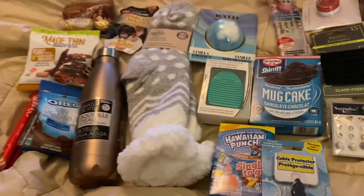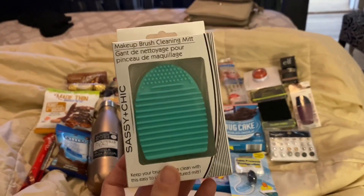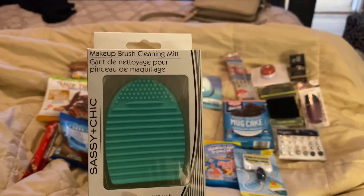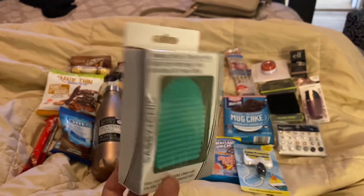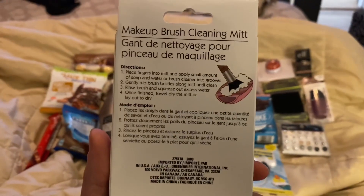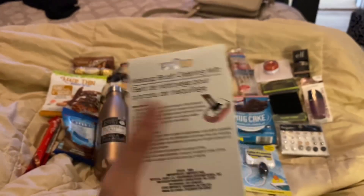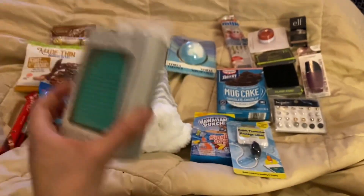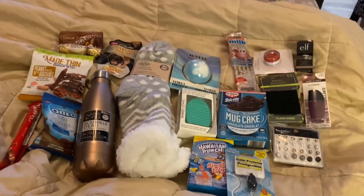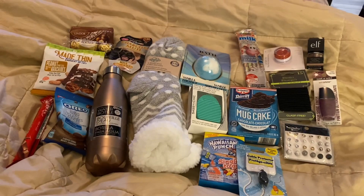The last thing I got her was this makeup brush cleaning mitt. Part of her Christmas gifts is a set of makeup brushes, so I thought she could make good use of that. You just use some baby shampoo or Dawn dish soap with it, and it works as kind of an exfoliator for the brushes. So that is everything I got my sister for her stocking stuffers — thanks for watching!